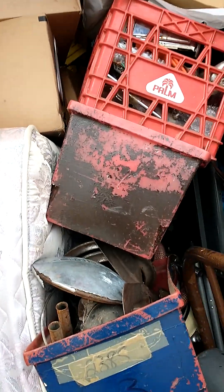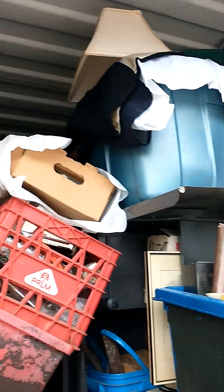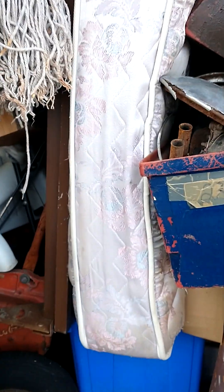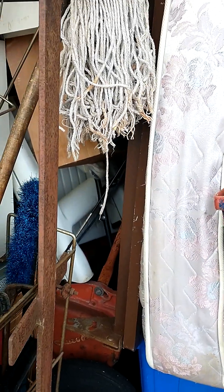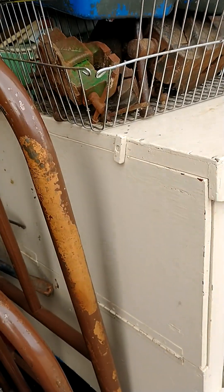All right, I better keep going. My goodness, look at all the stuff. I guess this is the curse of abundance. All right, bye for now.